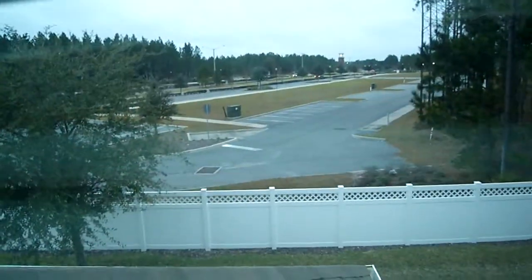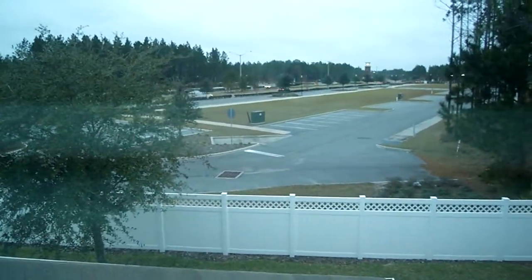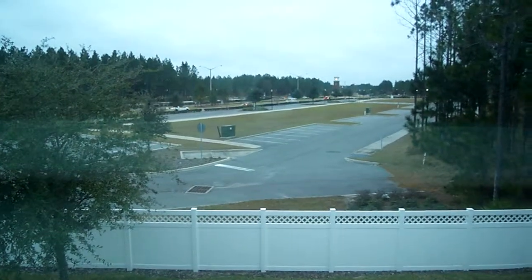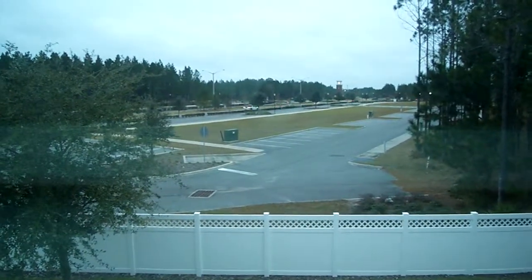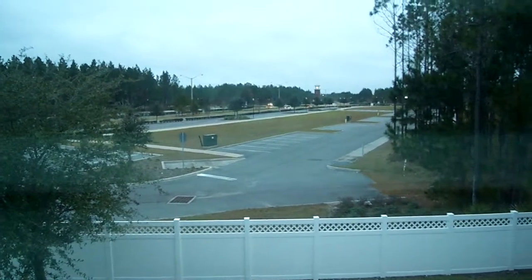I'll give you a quick view out the back. Right here is that parking lot — I'm pretty certain it's going to be some type of commercial office building eventually. It's probably for sale now. I don't know if anything's been permitted for that, but that's what will be behind you.